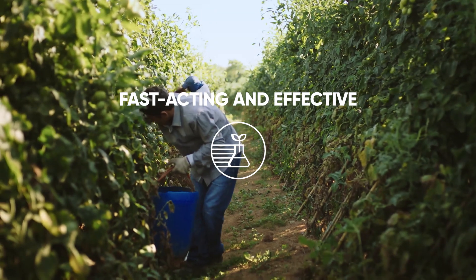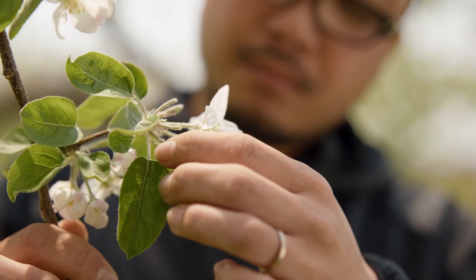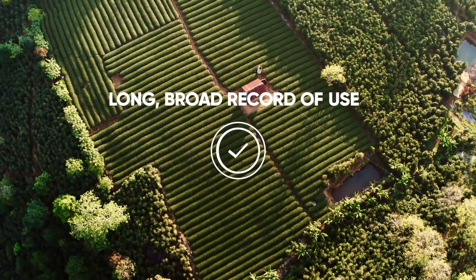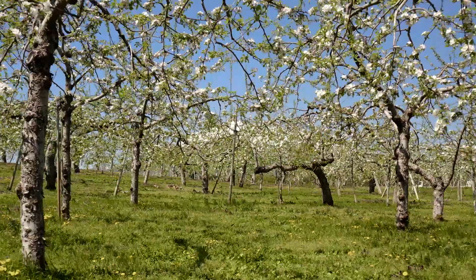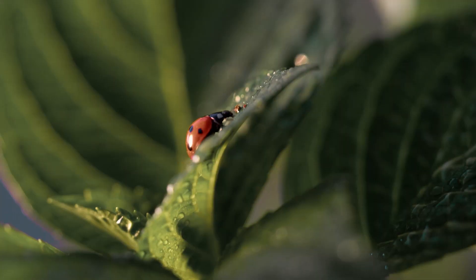Isoclass provides excellent knockdown with near-immediate reduction in target pest populations. Registered in more than 90 countries since its first global introduction in 2013, Isoclass has been used on millions of hectares worldwide without reported harm to non-target species.